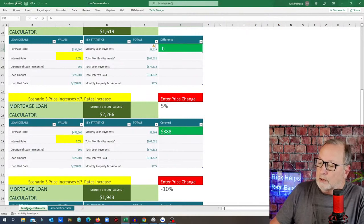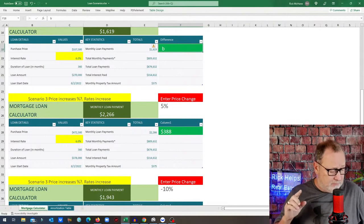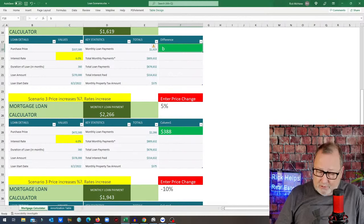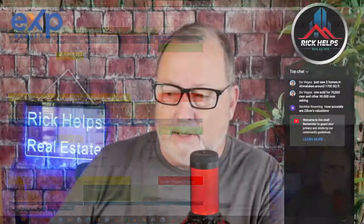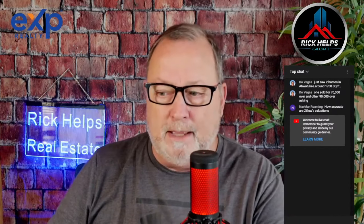DoVegas just saw two homes in Ahwatukee around 1,700 square feet — one sold $70,000 over asking and another $90,000 over. The little tick we've seen in three days is not going to stop the overbidding situation. It's going to be a while — probably a few months before we see that change. If you'd like this spreadsheet, just send me an email at rick@rickhelps.com. I'll be happy to zip it over to you — it won't put you on a spam list.